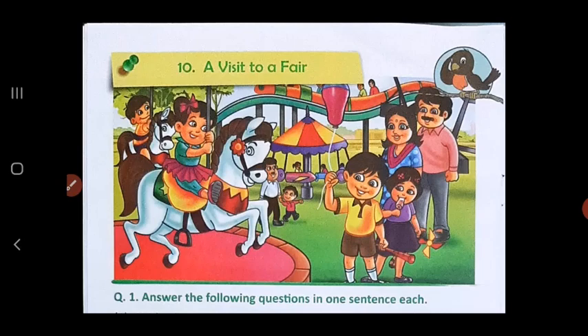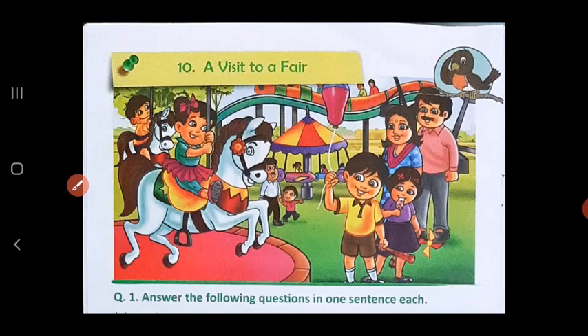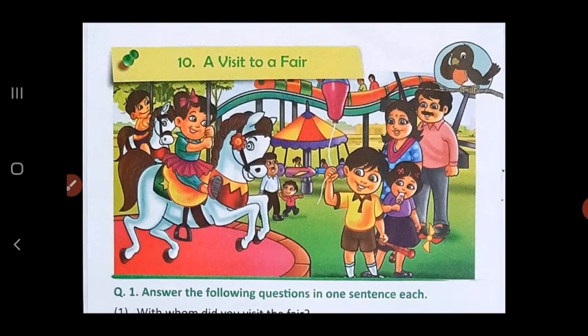And what all do we see in the fair? Look at the pictures. The most important things are these amusement rides — all different kinds of rides on which children can sit and enjoy. You also have people selling different kinds of toys for children, and you get balloons. You also have some shops which sell food and drinks, so you can eat ice cream, drink juice, get chocolates, popcorn, and candy floss.